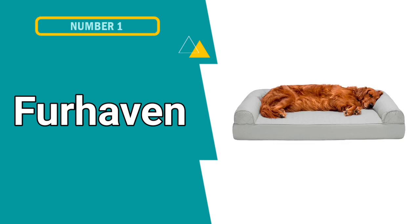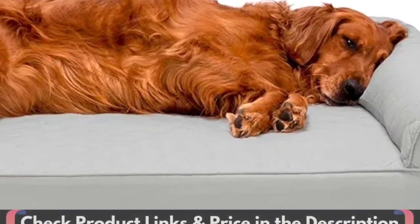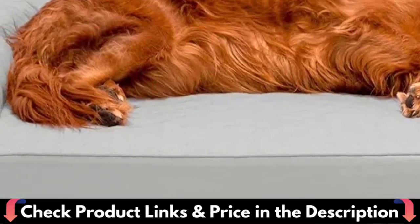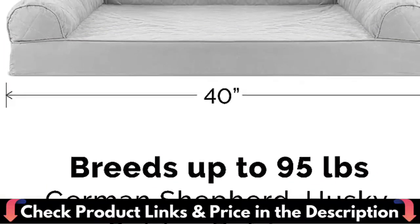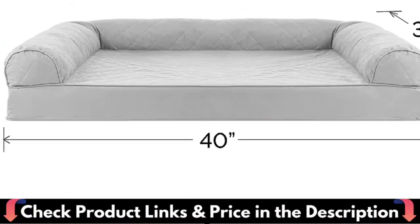Our first pick is Furhaven Orthopedic Dog Bed. The sofa style design creates a cozy and inviting space that promotes comfort and security, designed with supportive bolsters for dogs to rest their heads on for optimum lounging comfort. The EggCrate's orthopedic foam base helps cushion pressure points and improve air circulation, while fluff-filled bolsters support the neck, back, hips, and joints, helping ease discomfort and promote restful sleep.